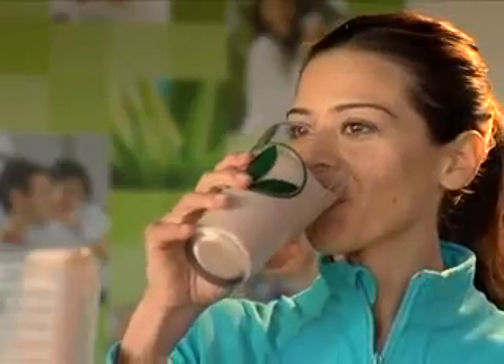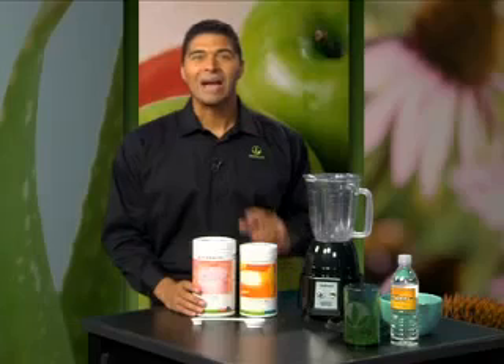Now the great thing about this is: number one, I'm getting more protein than just adding milk. Number two, I didn't have to go to the store to buy any dairy products, because I'm mixing with water and ice instead of milk. And number three, I don't need additional refrigeration to store the milk.